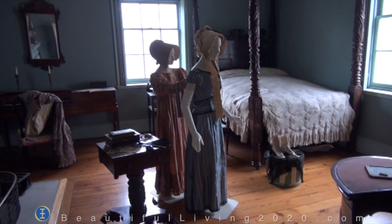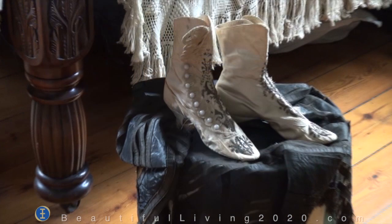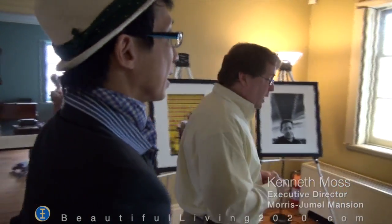The bedroom of Mary Bowen is one of my favorite rooms in the house. The Washington room is one of the smaller rooms that we'll see as we tour the mansion, but it offered Washington a little privacy, a little seclusion from the rest of the activities going on in the house, and we think that's why he selected the room.